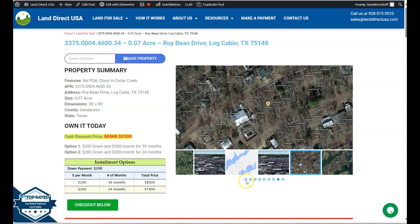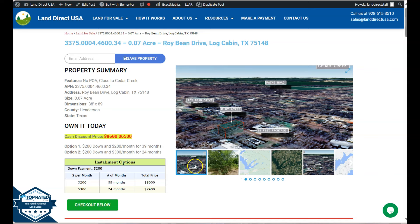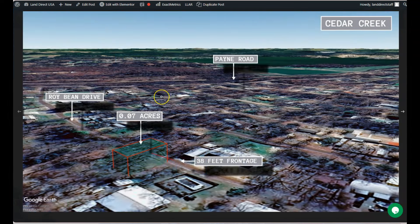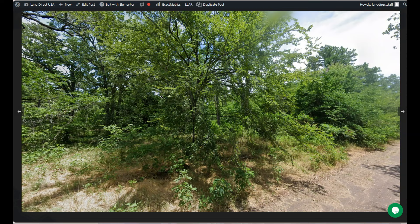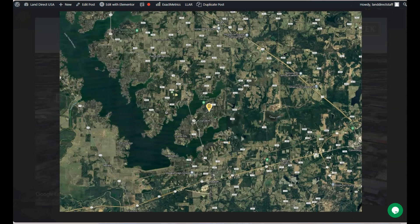On this side here we have some gallery photos. You can actually check some aerial views and some actual photos of the nearby area. Log Cabin is located just southwest of Dallas, Texas — it's less than an hour drive, and right next to Cedar Creek Lake.